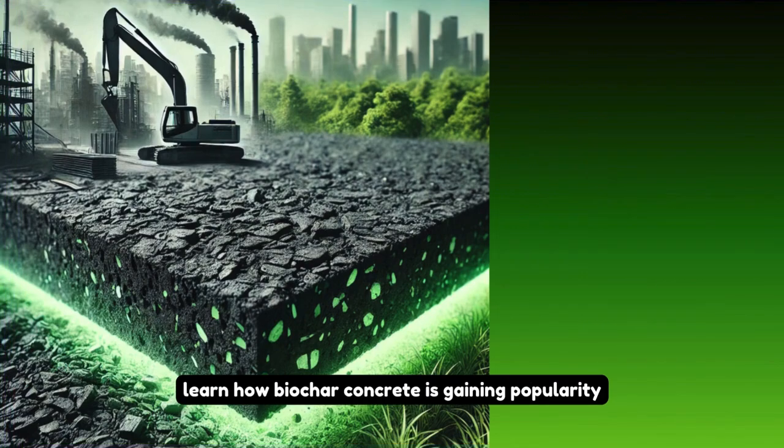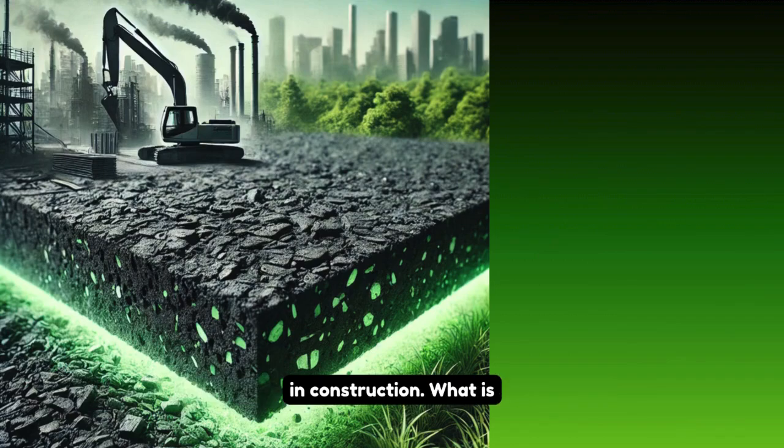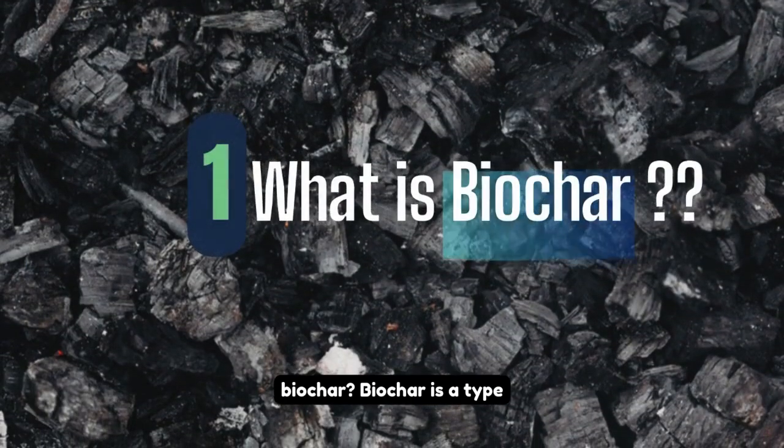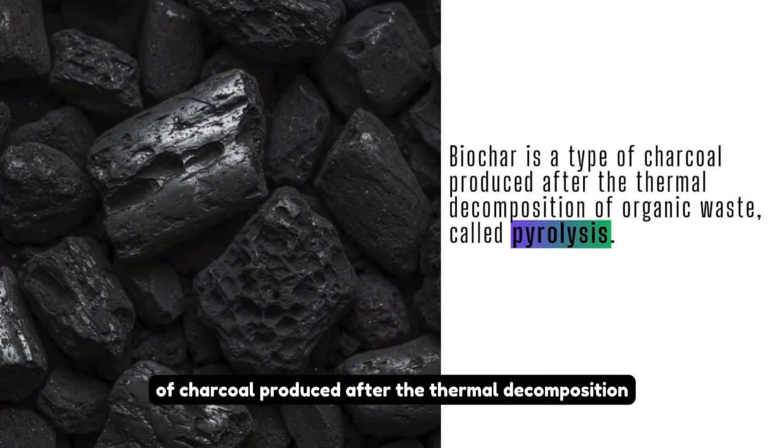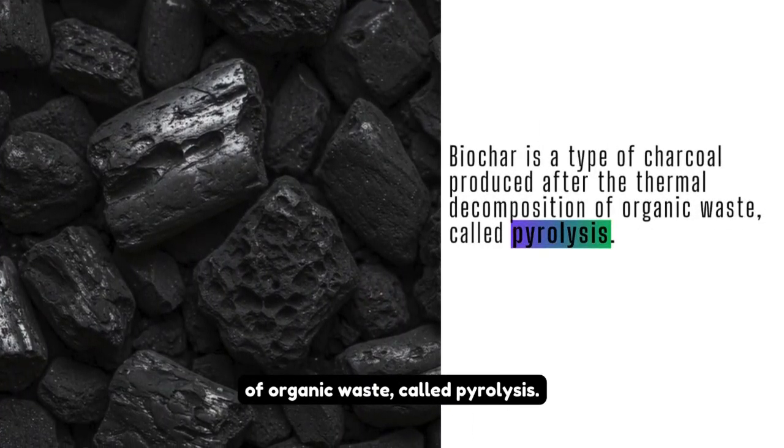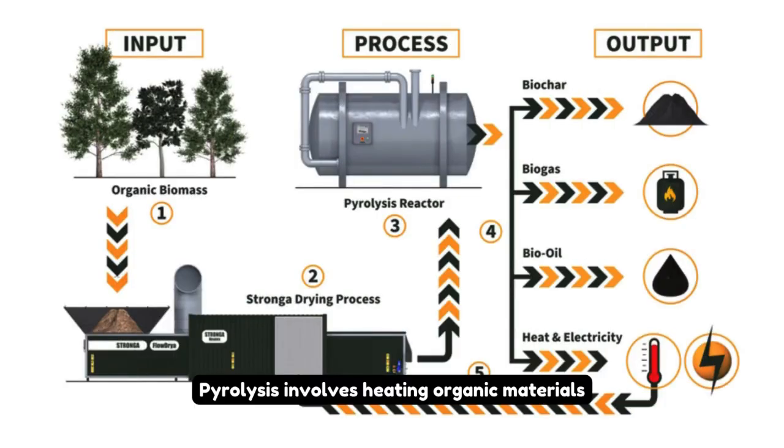Let's learn how biochar concrete is gaining popularity in construction. Biochar is a type of charcoal produced after the thermal decomposition of organic waste, called pyrolysis. Pyrolysis involves heating organic materials like wood, agricultural waste, or biomass without the presence of oxygen.